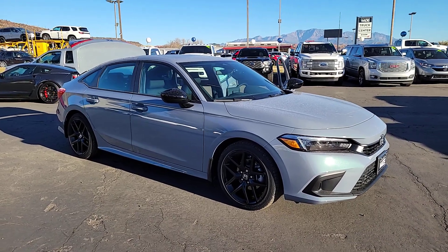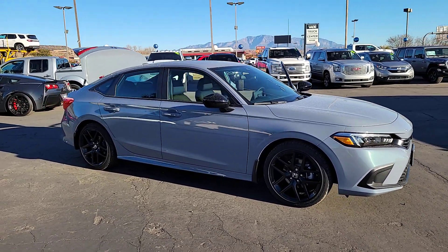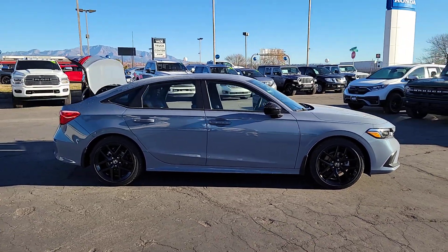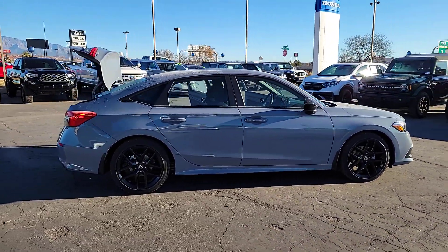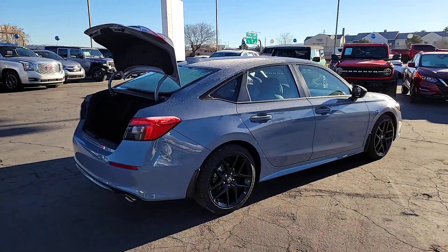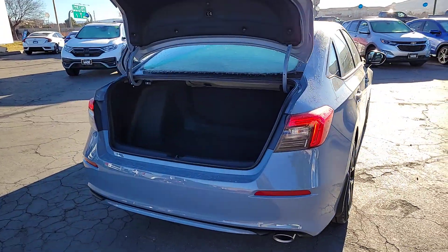Hop into the 2024 Honda Civic. You'll look smart and sporty in the Civic sedan. It packs sophisticated style, impressive fuel efficiency, powerful performance, and advanced safety and connectivity technology. Best of all, it's simply a joy to drive.